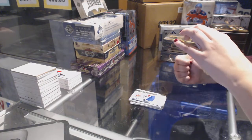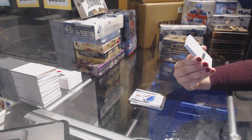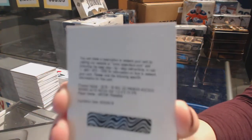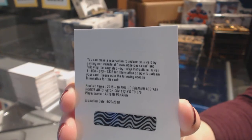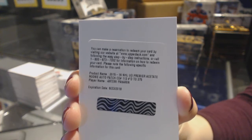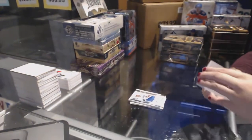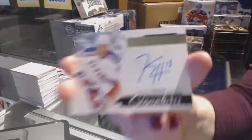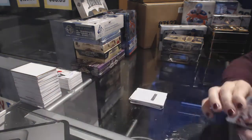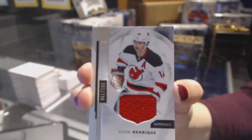We've got a premier acetate rookie auto patch numbered to 75 for the Chicago Blackhawks, Artemi Panarin — rookie patch auto numbered to 75. Premier signatures of Kevin Hayes for the New York Rangers. And a jersey numbered to 199 for the New Jersey Devils, Adam Henrique.